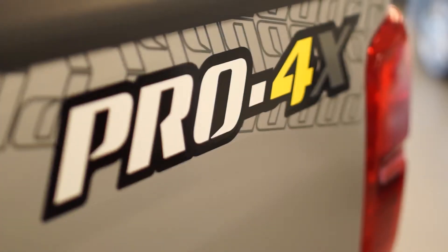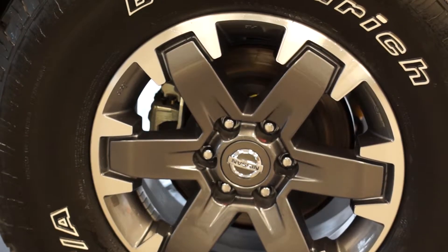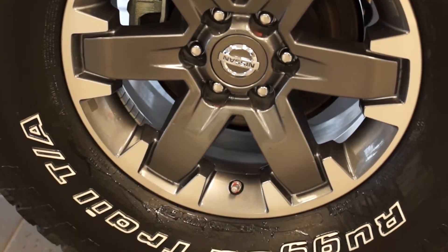In addition to the unique badging, there are some features that are also unique to the Pro 4X. You have your 16-inch alloy machine-finished wheels, the Rugged Trail TA BF Goodrich tires, a locking rear differential, and skid plates from the front to the back that cover your oil pan, transfer case, and fuel tank. Now, if this was an 80s band, it would be called Skid Row.